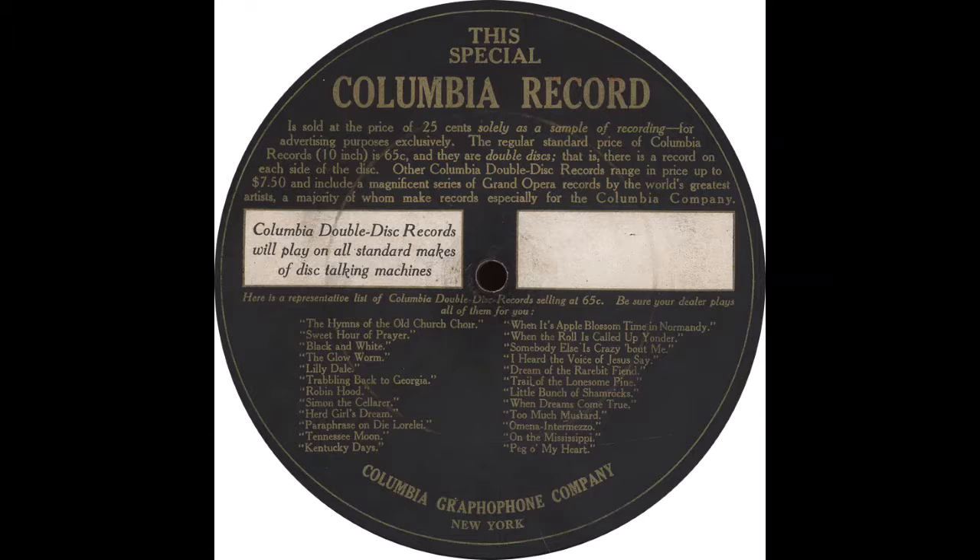The other side of this sample Columbia record affords its best possible evidence of the quality of Columbia recordings. It demonstrates the faithfulness of our reproduction of the singing voice, and it is typical of the quality of every record in the entire Columbia list. The standard price of 10-inch Columbia double disc records is 65 cents.